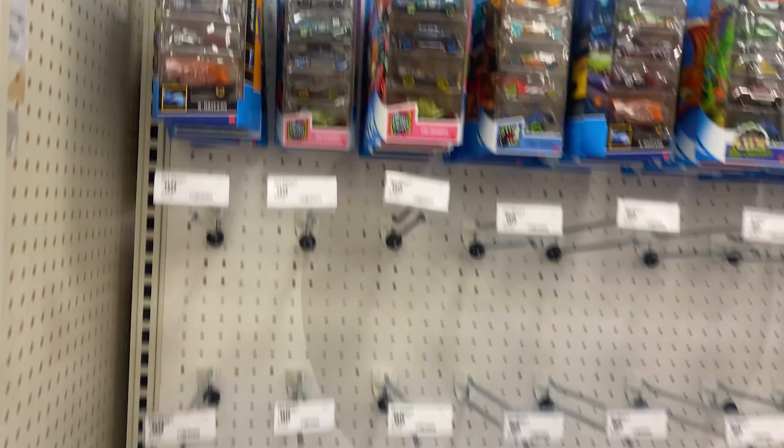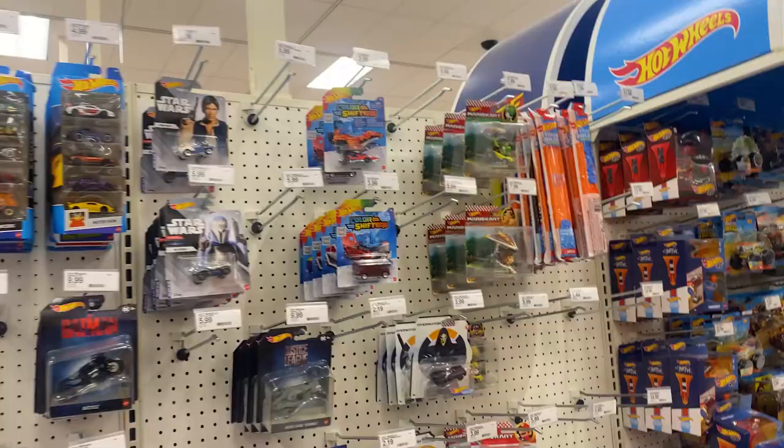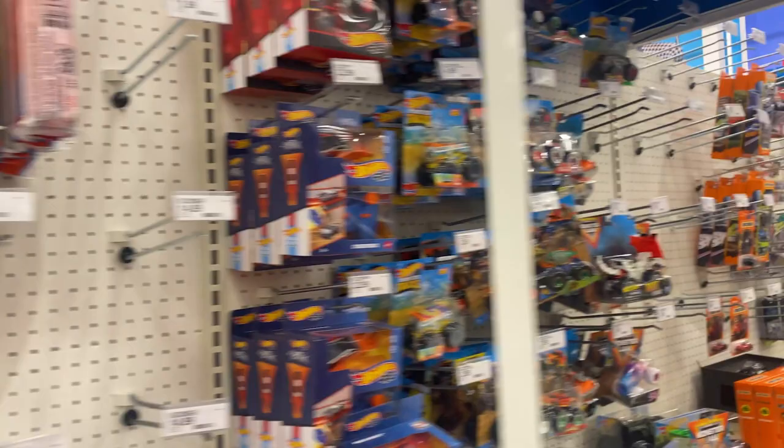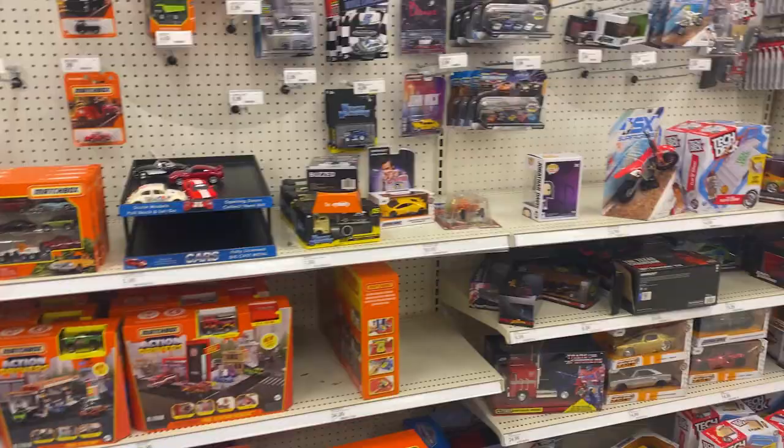There's a multipack with a Viper, a Lambo, and an Aston Martin — pretty neat. Some color shifters, some Star Wars things, Batman, Justice League. A lot of Hot Wheels. There's some RC cars — a Cybertruck RC, that's cool. Some monster trucks. Not much else; it hasn't really been restocked recently. There's an Aventador, Centenario — pretty sweet.